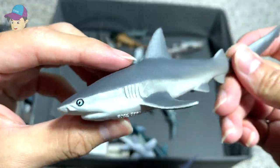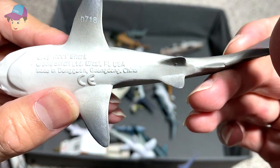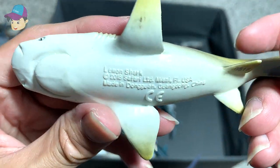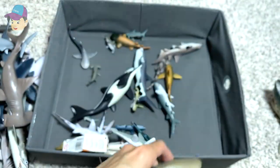This should be a Grey Reef shark from Safari LTD 2018 — looks really beautiful. And this one right here is a Lemon shark. That's right — this is the exact name of this shark. A 2016 Safari LTD figure.